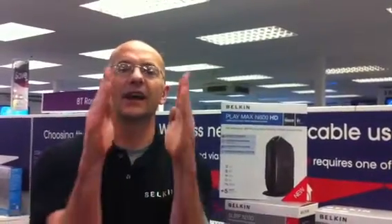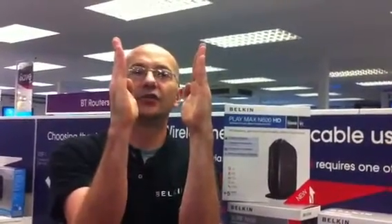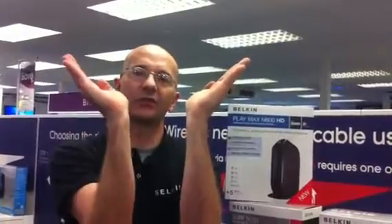To explain that in a way a customer would understand, it's simply: imagine your internet signal supply is coming in like this through the centre. Dual band opens up the top of the signal, or the supply, so more than one person can come in to that stream.